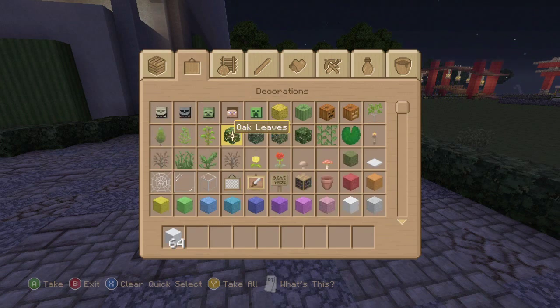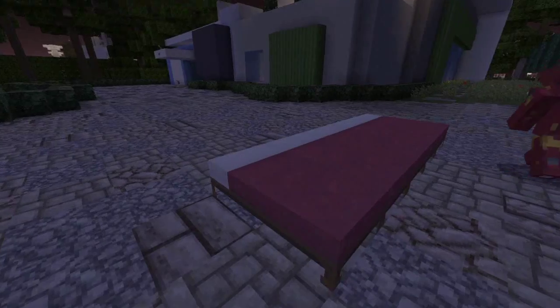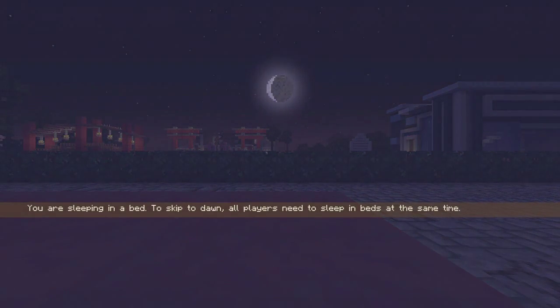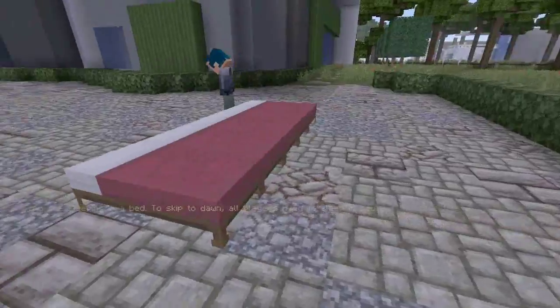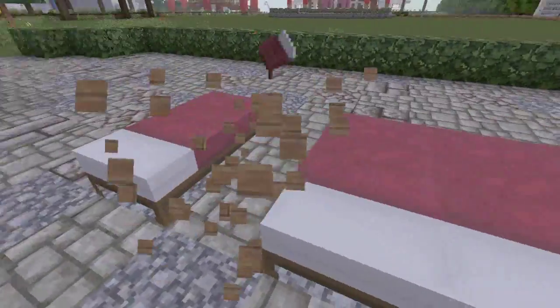It's sleepy time, guys. Don't worry, I've got enough beds for us. I don't want to sleep next to him. All right, let me just get out of my Iron Man suit. Now that it's daytime, we can go check out the house.